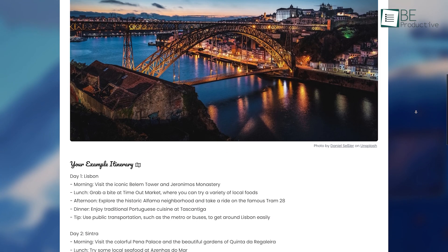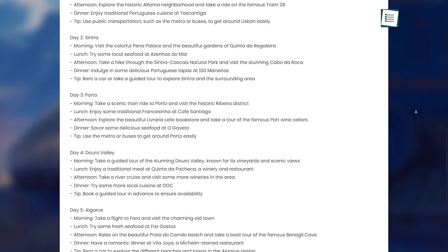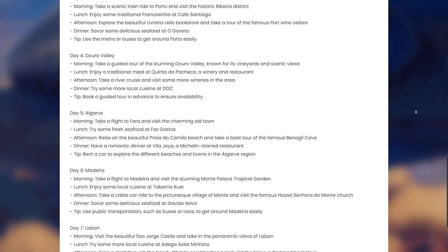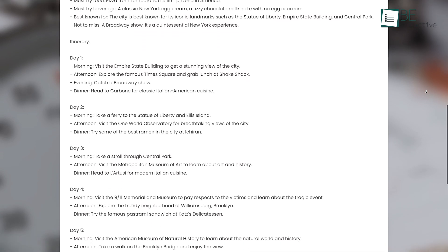Along with picking the perfect destination based on your preferences, it also provides you with some additional information regarding the destination and some fun facts as well. Moreover, it can also provide you with a detailed itinerary within seconds.